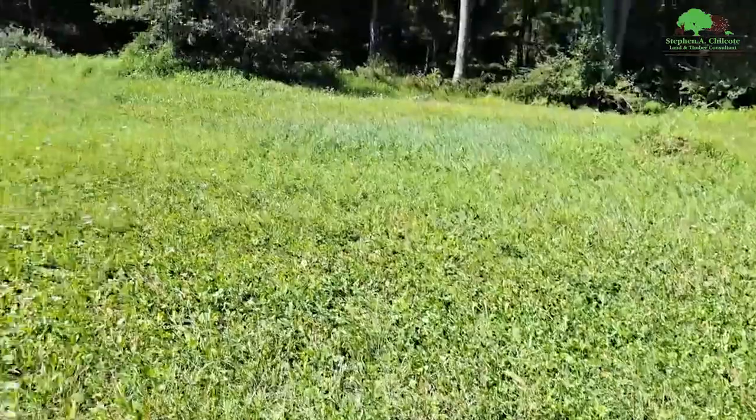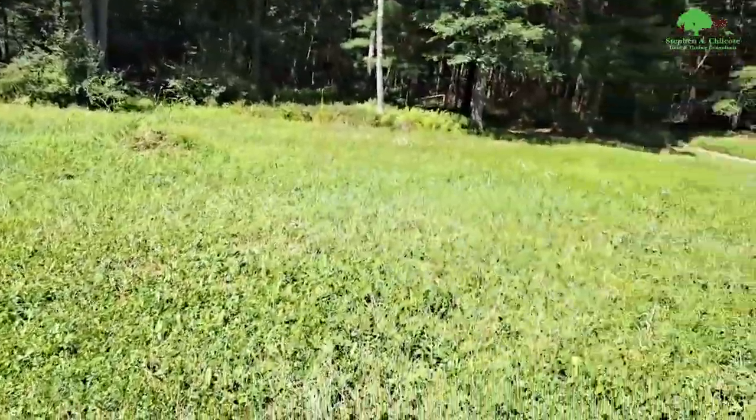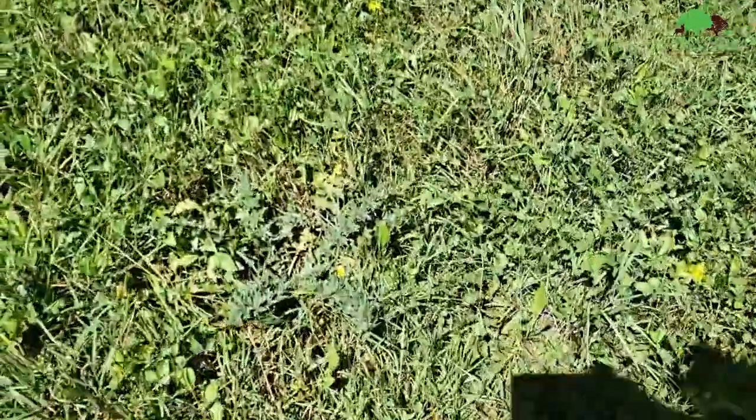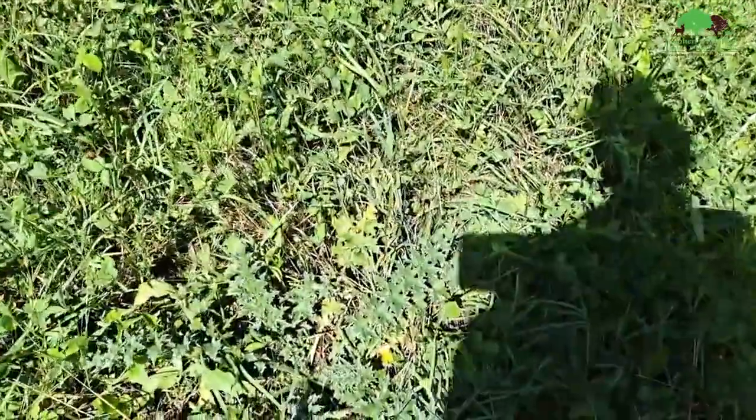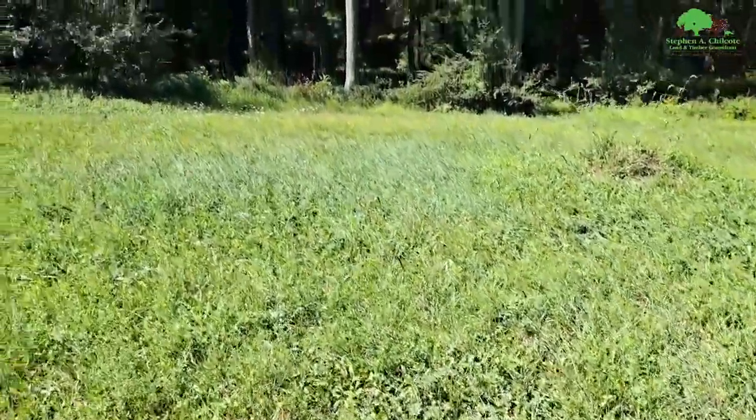There's a little bit of clover in there but it's mostly crabgrass and other kinds of weeds. There's lots of thistle — thistle rosettes. Next year they'll go to flower, and this one's already going to flower. Just mowing doesn't cut it.